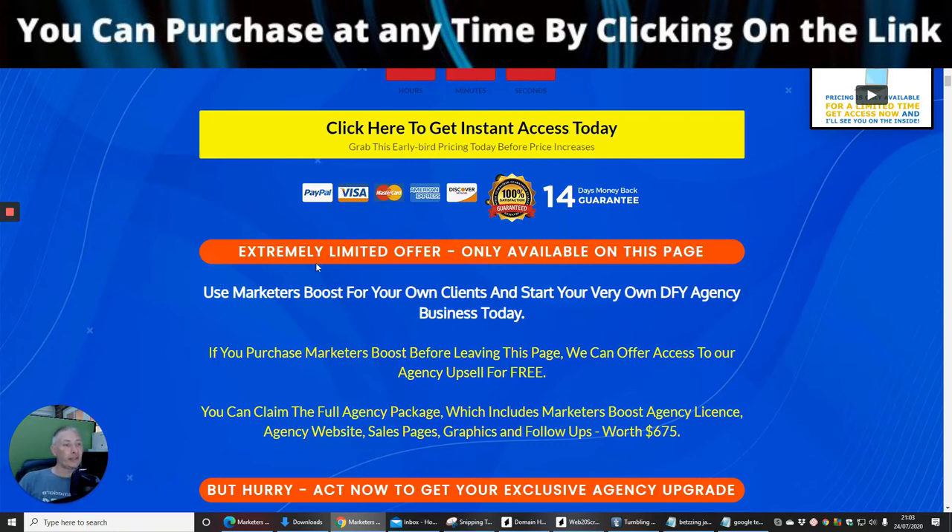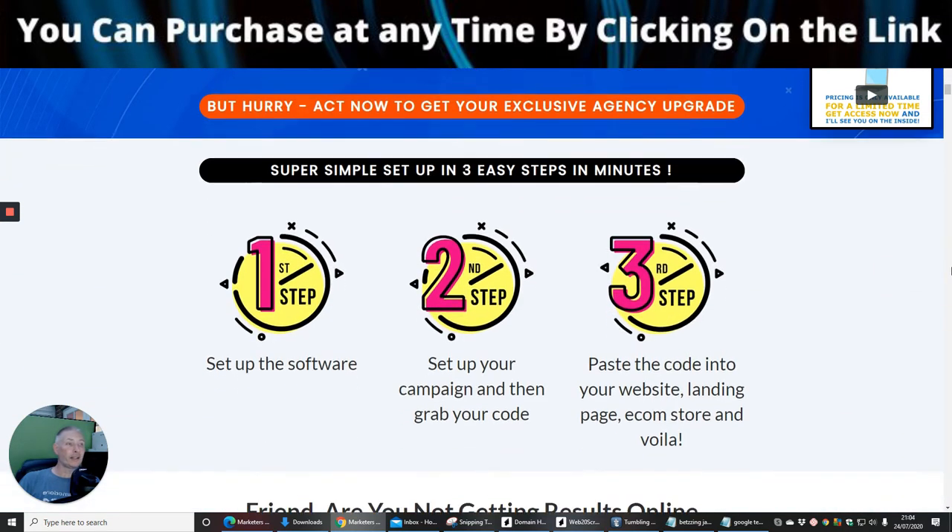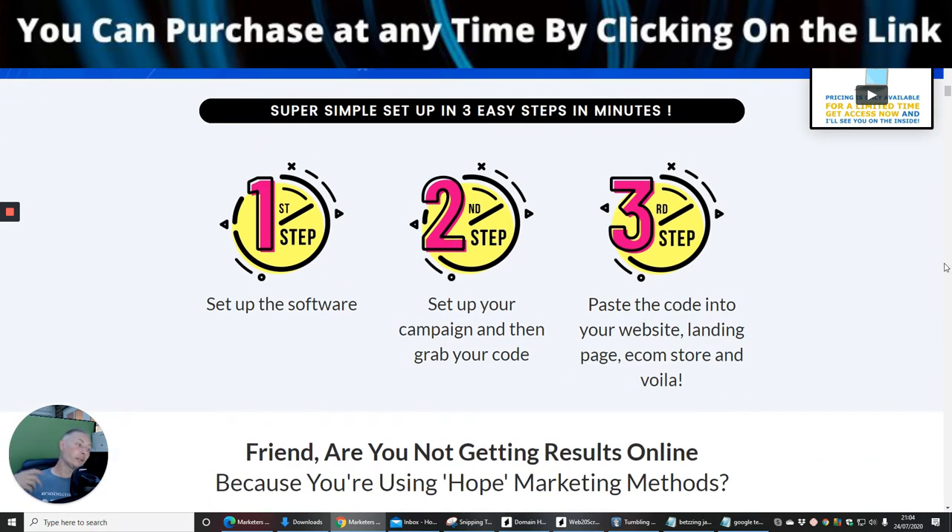It says here: extremely limited offer, only available on this page — use Marketeers Boost for your own clients and start your very own DFY (Done For You) agency business today. If you purchase Marketeers Boost before leaving this page, you can get access to the agency upsell for free. I think that agency rights would normally cost around $675, and they're giving it to you if you purchase before moving to the next page.